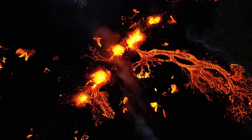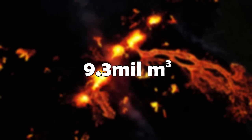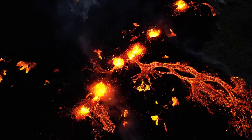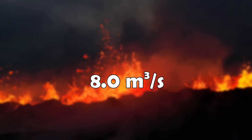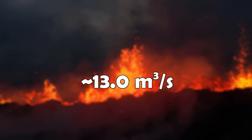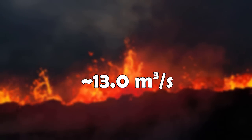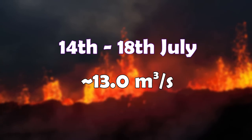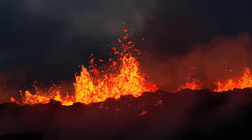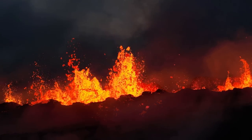So the volume of erupted lava is probably around 9.3 million cubic meters. These results give us an average output of 8 cubic meters per second from July 18th to 23rd, which is a bit less than the previous 13 cubic meters per second from July 14th to 18th. This shows us that the eruption is still slowing down, but not at the same rate as between previous measurements.